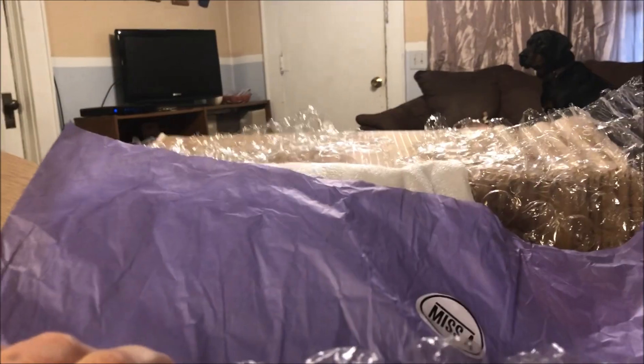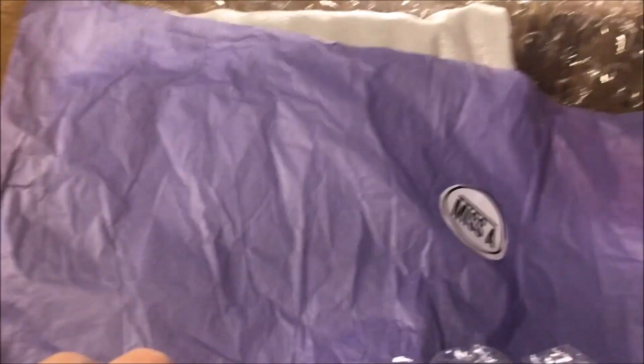Hey y'all, it's me and I'm here with a huge Shop Miss A haul. I got this huge box today in the mail and I'm gonna pull everything out and get it situated and then I'll show you what I've got.